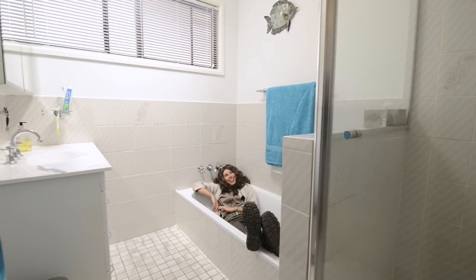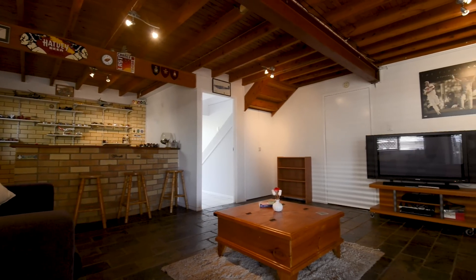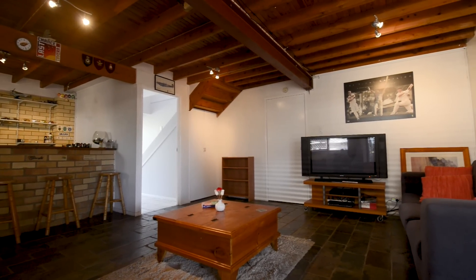And look at this bathroom — it's just awesome! Downstairs, you'll find the perfect space for a grown-ups retreat, man cave or kids retreat.